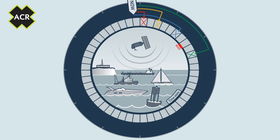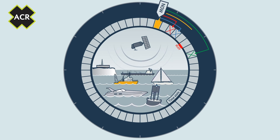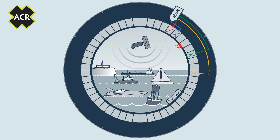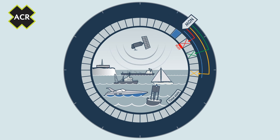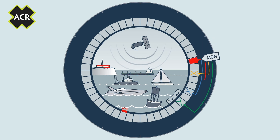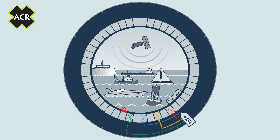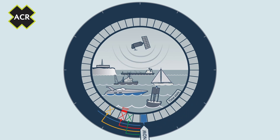The CB2 then begins detecting other vessels and objects, such as the items colored in red and yellow, followed by any AIS-equipped vessels that may be in the area, constantly updating their coordinates and your own. Managing the information flow between your vessel, the ocean, and surrounding objects, these complicated procedures are all completed by the advanced processing and signal technology of the CB2.